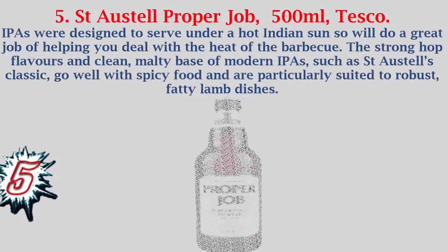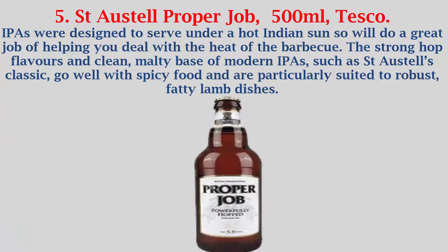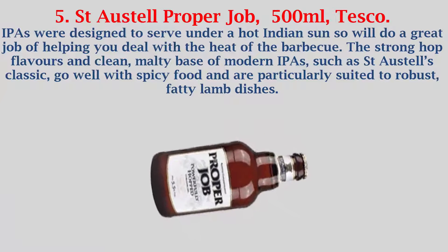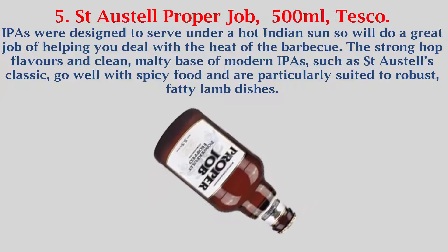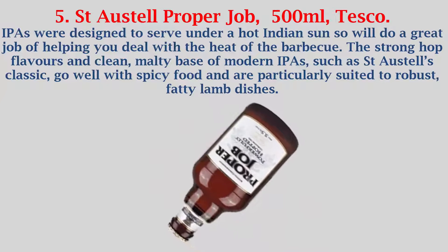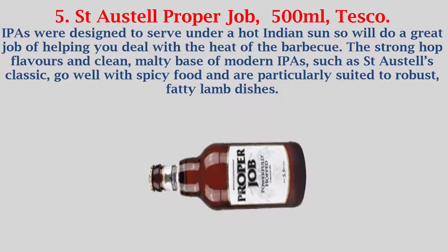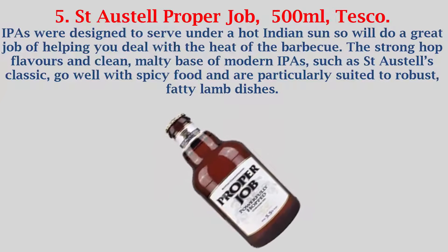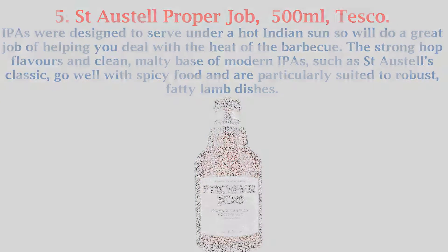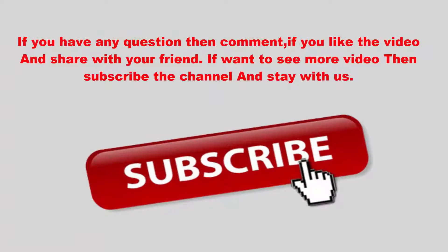Number 5: St. Austell Proper Job, 500 milliliters, Tesco. IPAs were designed to serve under a hot Indian sun so will do a great job of helping you deal with the heat of the barbecue. The strong hop flavors and clean, malty base of modern IPAs, such as St. Austell's classic, go well with spicy food and are particularly suited to robust, fatty lamb dishes.